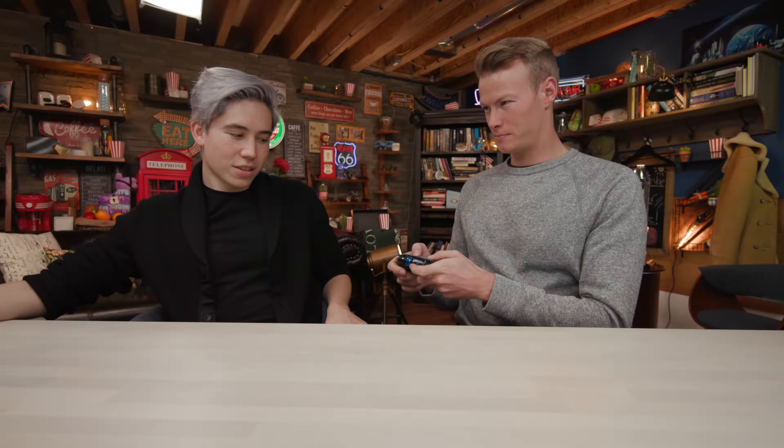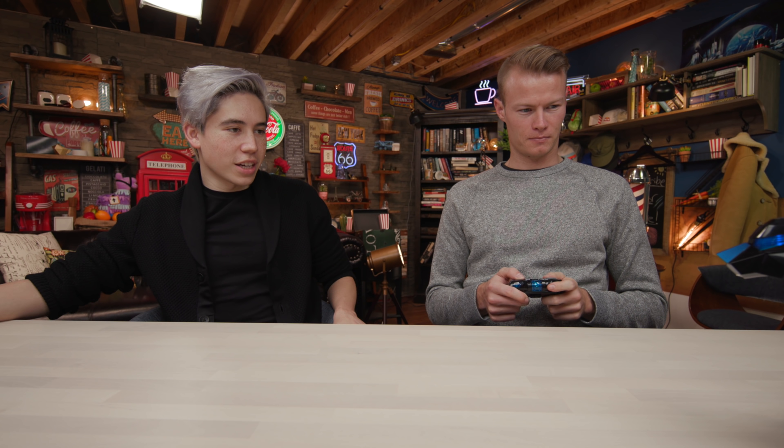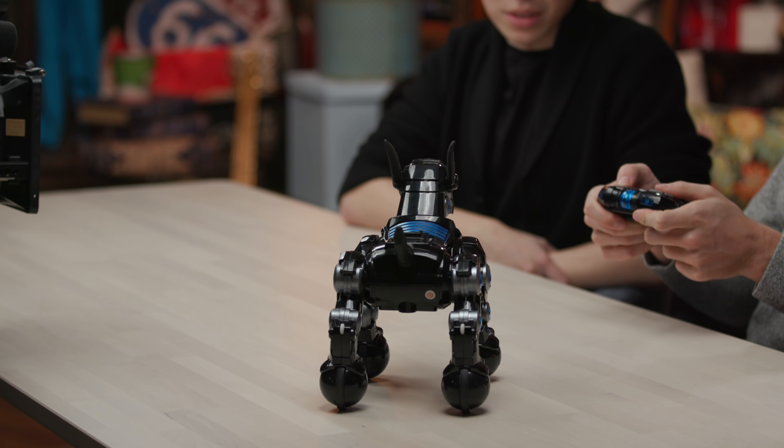This guy looks pretty scary. Imagine if you saw this — if it was a bit bigger. If it's nighttime, it's dark out, and you just see this charging towards you, I'd be concerned. I think we have to turn it on — yeah, there we go. So if someone was breaking into a house at night and they started hearing these noises, I'd be a little cautious if I was a burglar. I'd be like, what is that?